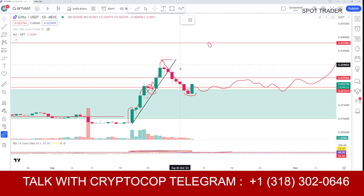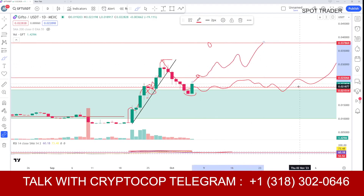If we close above this area, you will see a quick jump toward 0.037. Nothing has changed on the chart — the trend is still intact, and here we have seen a bullish divergence, which is the reason the coin has started pumping again.